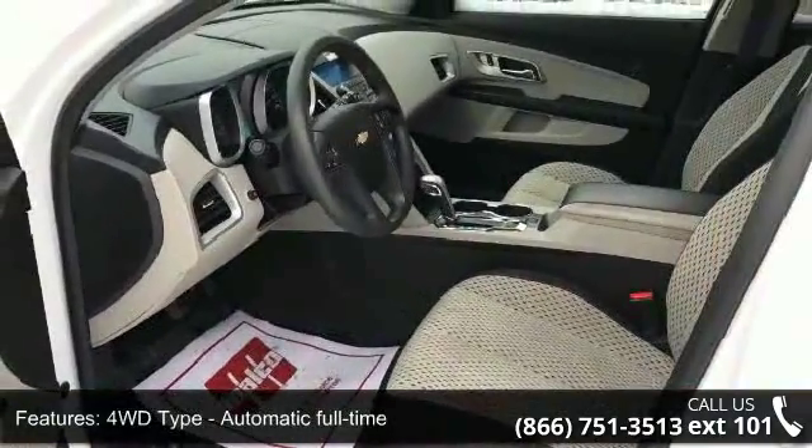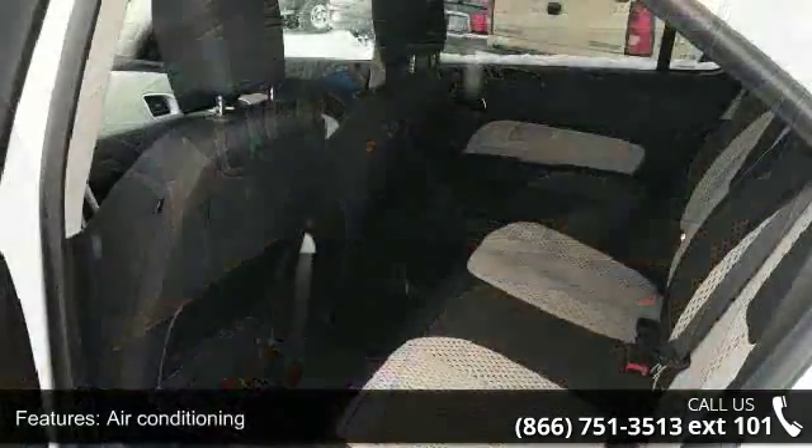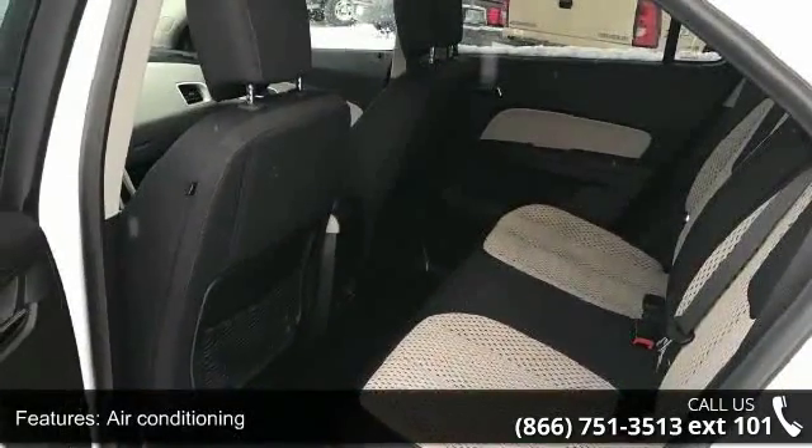Automatic full-time air conditioning, all-wheel drive, audio controls on steering wheel, automatic transmission, and Bluetooth.